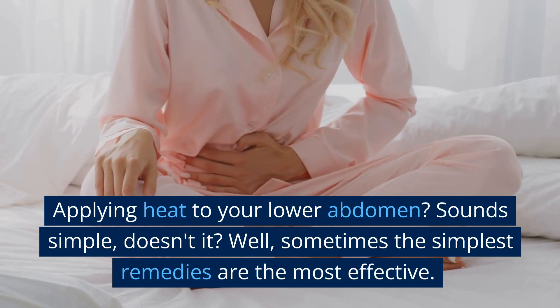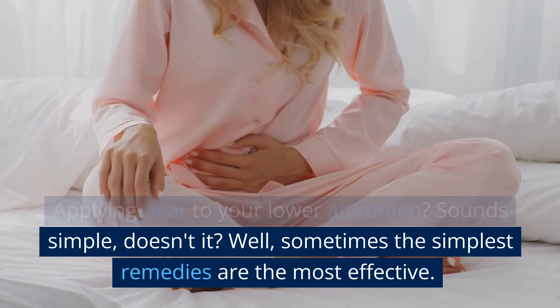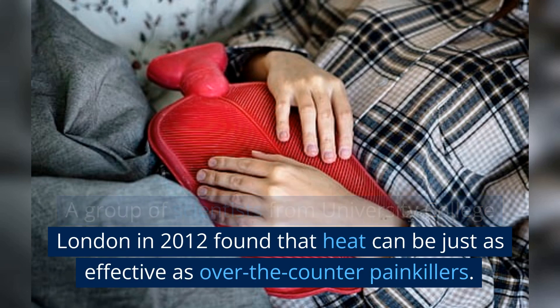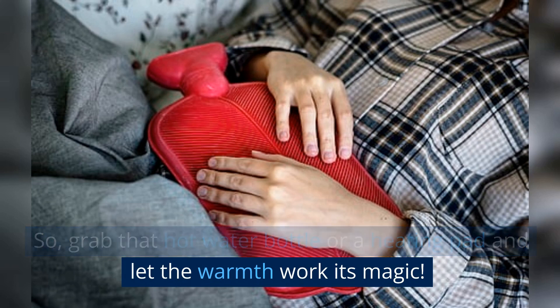Applying heat to your lower abdomen? Sounds simple, doesn't it? Well, sometimes the simplest remedies are the most effective. A group of scientists from University College London in 2012 found that heat can be just as effective as over-the-counter painkillers. So grab that hot water bottle or a heating pad and let the warmth work its magic.